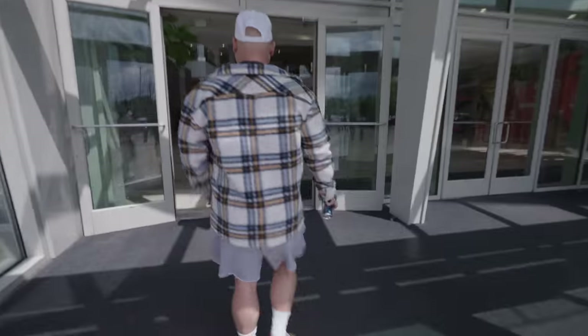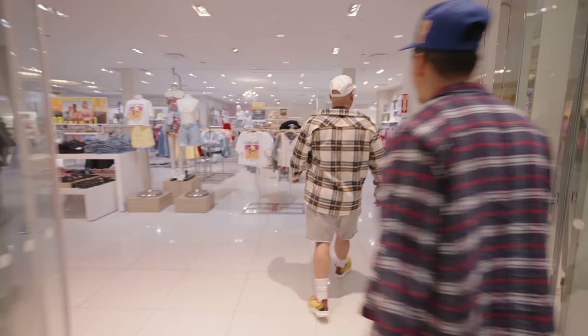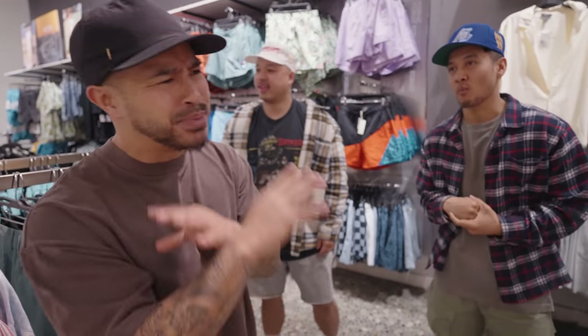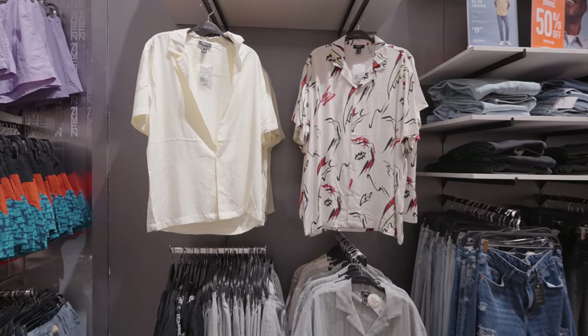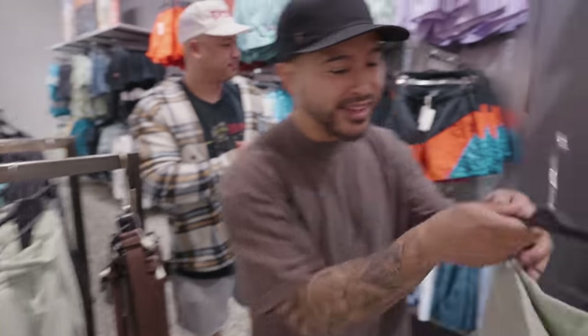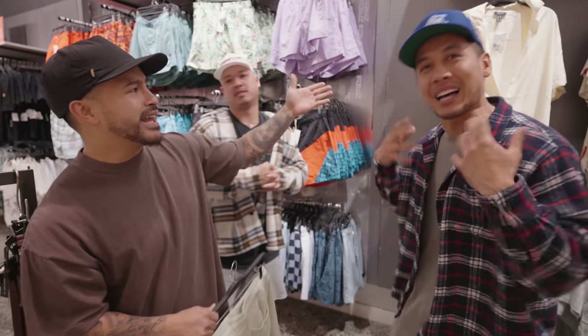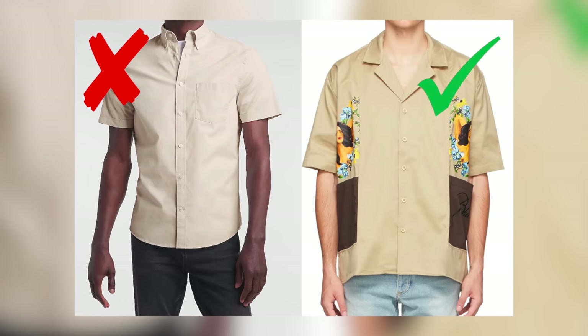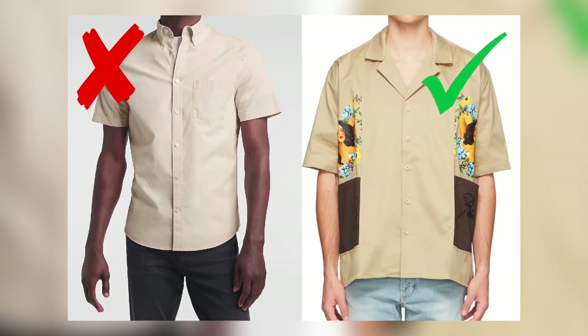Alright guys, summertime — definitely play around with those different fabrics. I'm talking silk right here on the shirts. You can get towel shorts like this. But the most important thing is the fit — you want that flowy vibe, the boxy vibe. Like a silk shirt, if it's not drop shoulder, if it's more of a proper cut, it's not gonna come across as laid back.